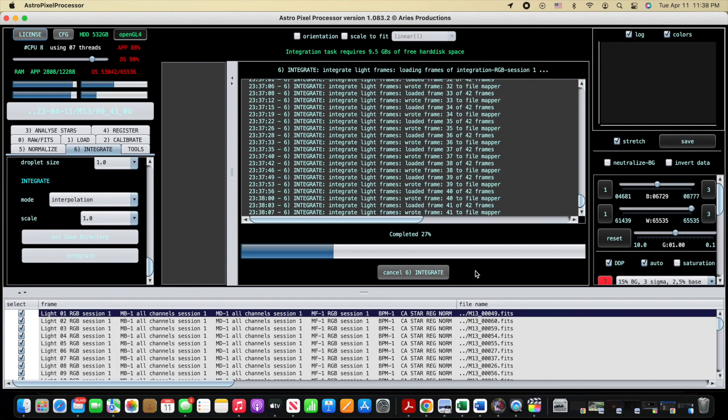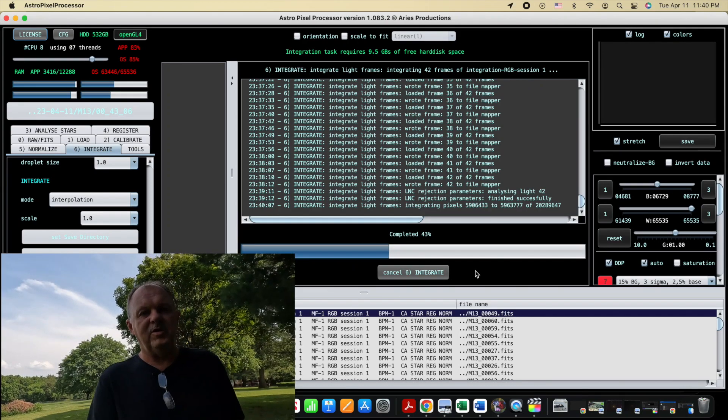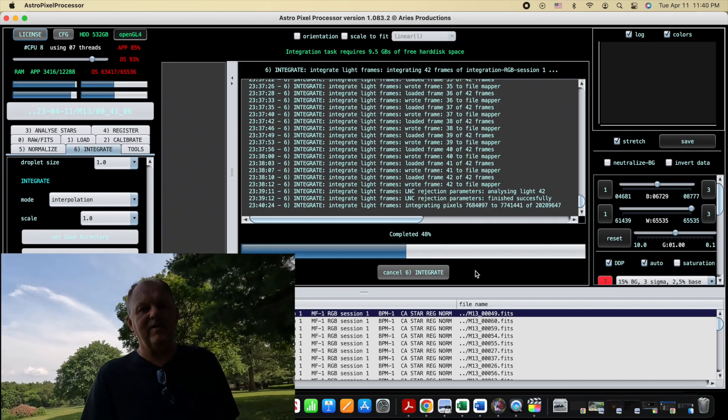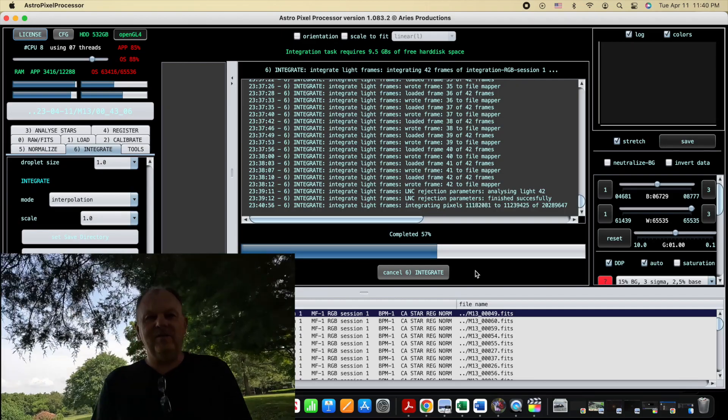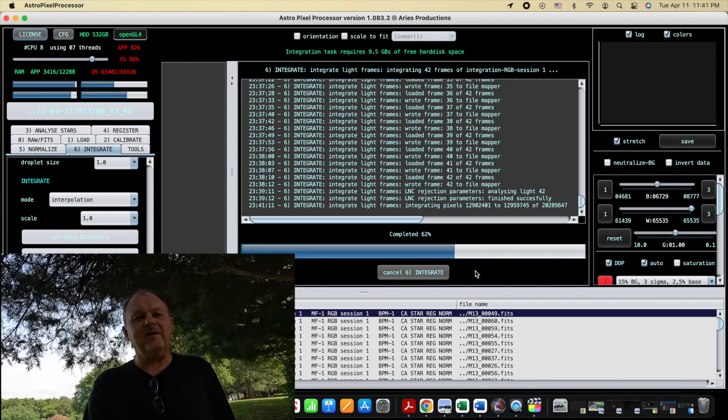I skipped forward towards the end of the integration. Here you can see it applies the rejection parameters on the pixels, and then it's going to do the integration of all the pixels together to produce the final stacked image. This globular cluster has something between 100,000 and 500,000 stars, packed into a space of about 150,000 light-years.